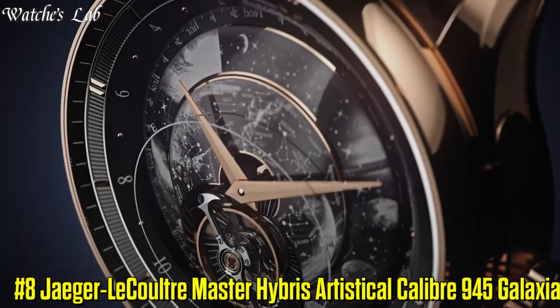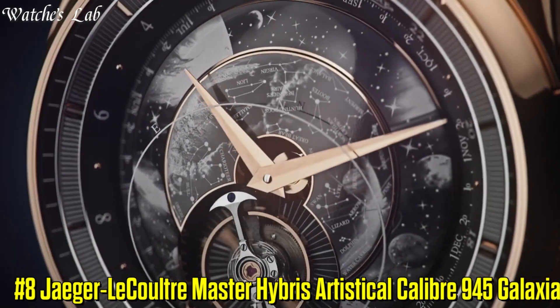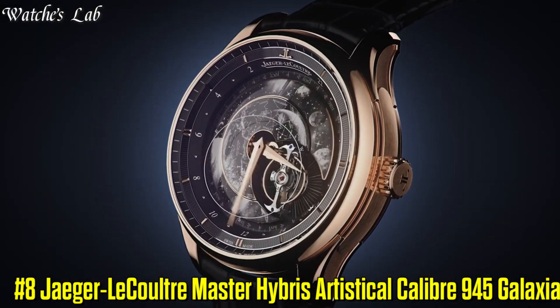Number 8: Jaeger-LeCoultre Master Hybris Artistical Caliber 945 Galaxia. Case 45mm.